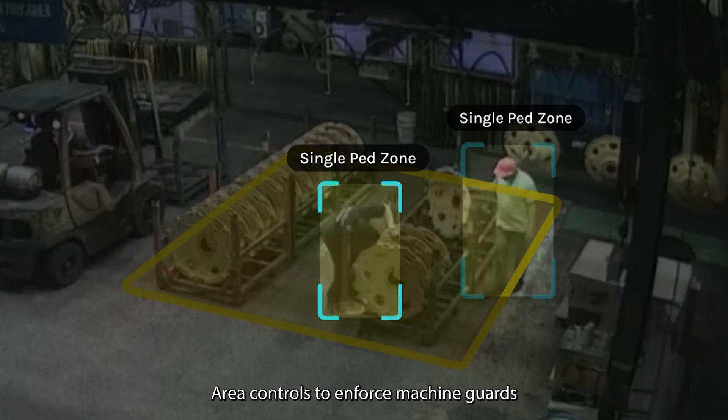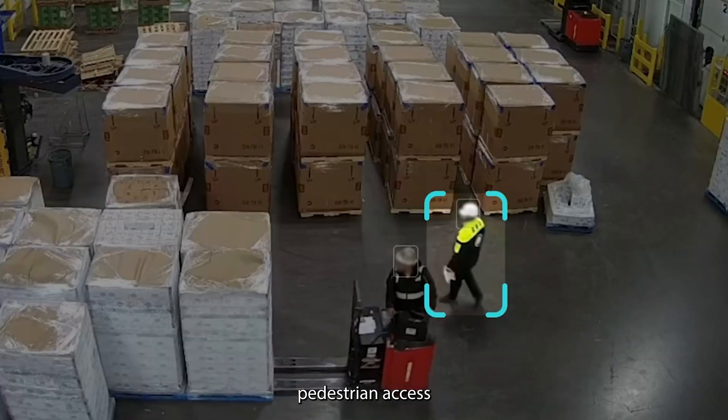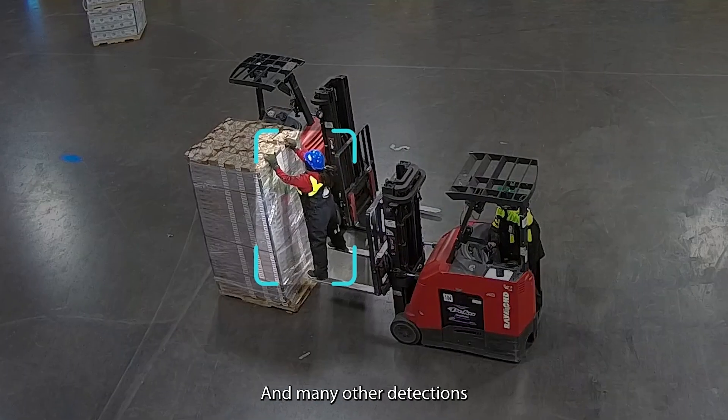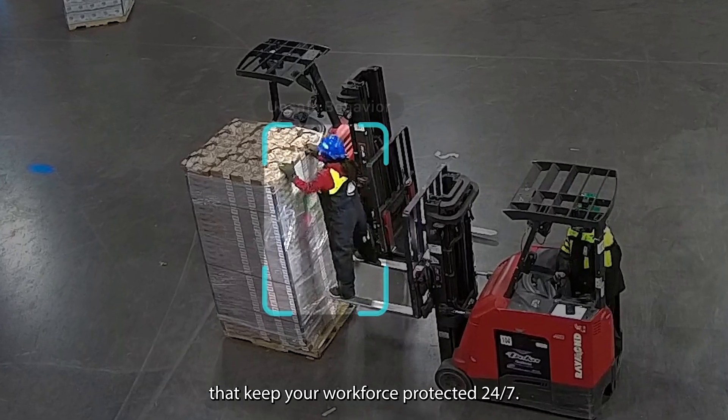Area controls to enforce machine guards, pedestrian access, and prevent slips and falls. And many other detections that keep your workforce protected 24-7.